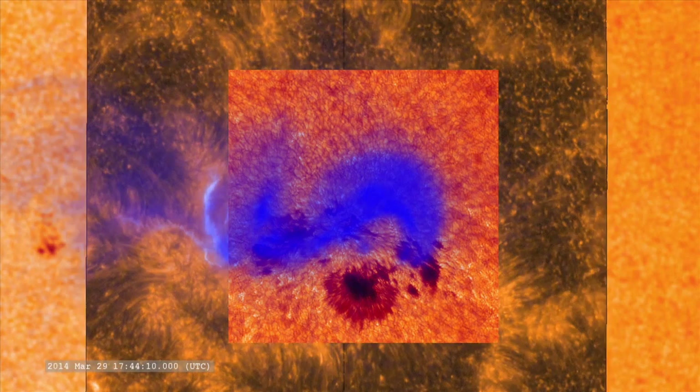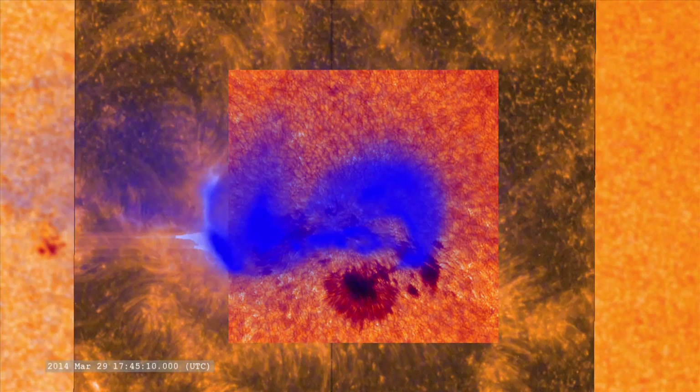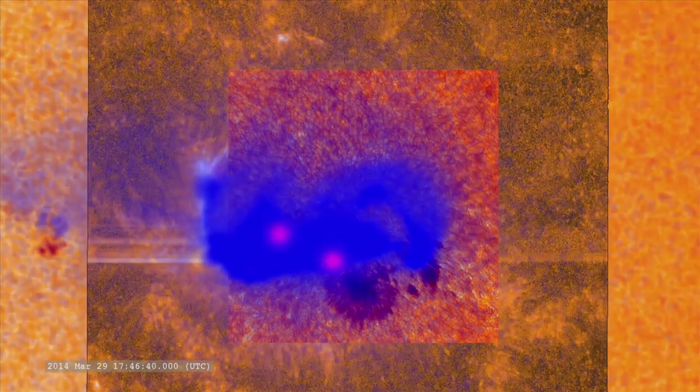When combined, this comprehensive view of one single flare will shed light on many future discoveries.